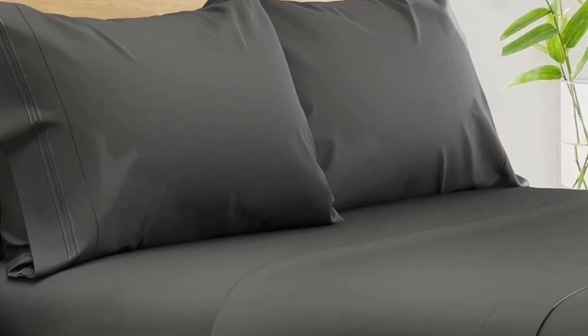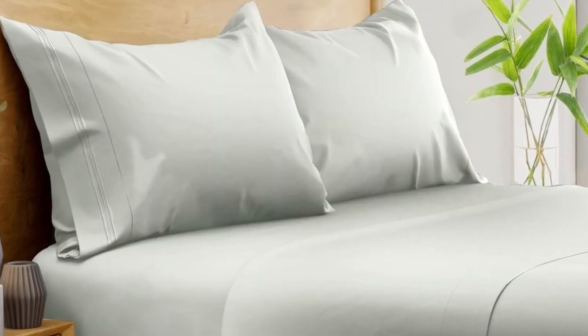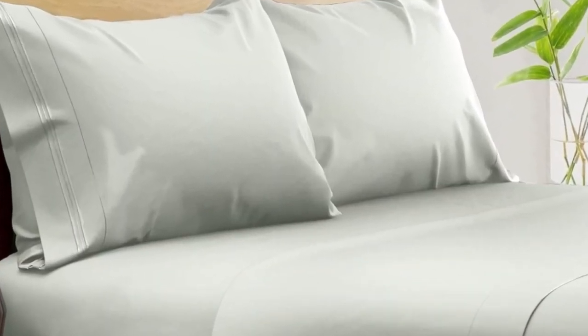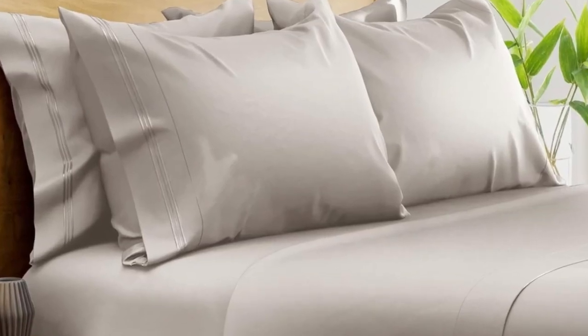Number one. What we like: suitable for year-round use, soft silky texture, and corner straps to keep the fitted sheet secure. What we don't like: might be too cool for cold sleepers. Of all the sheets we've tested, our favorite option for wrinkle-free sheets with a smooth finish are Bampers 100% Organic Bamboo Sheets.